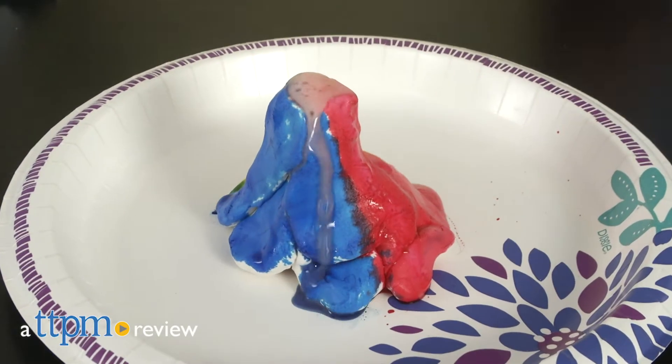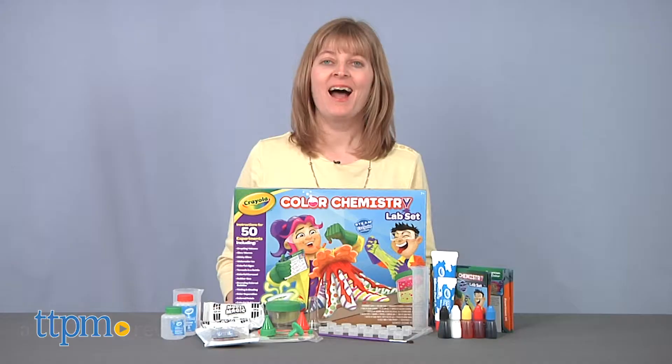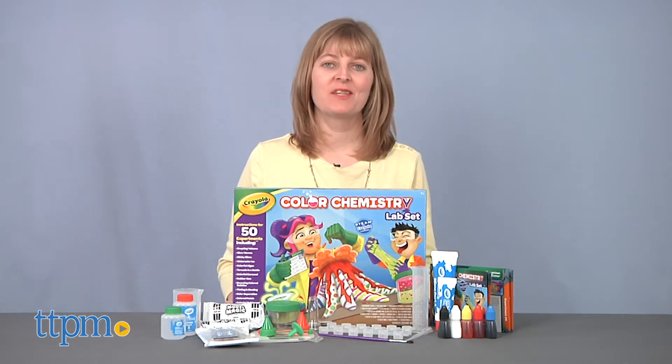This kit really puts the ART in the STEAM acronym. Hi, I'm Laurie from TTPM, here with the Crayola Color Chemistry Lab Set.